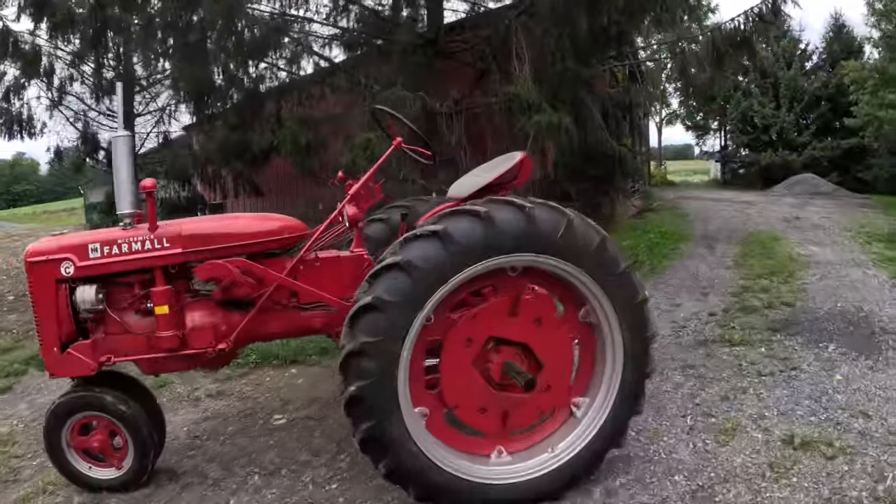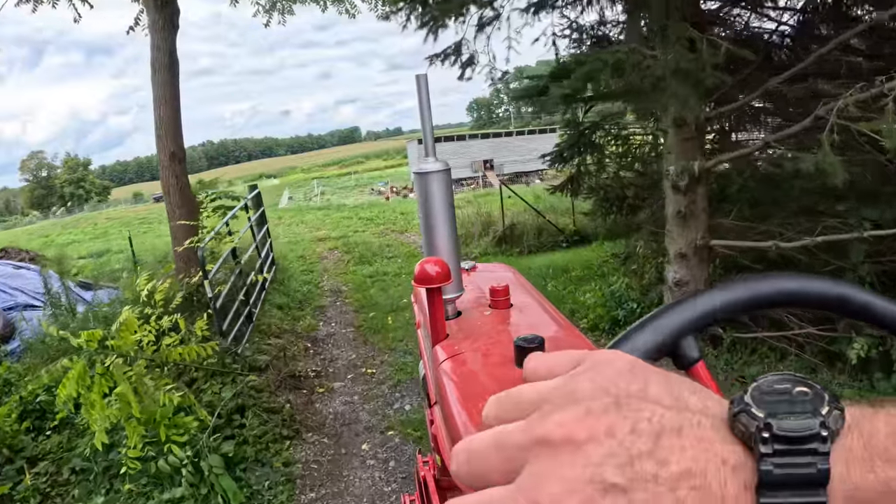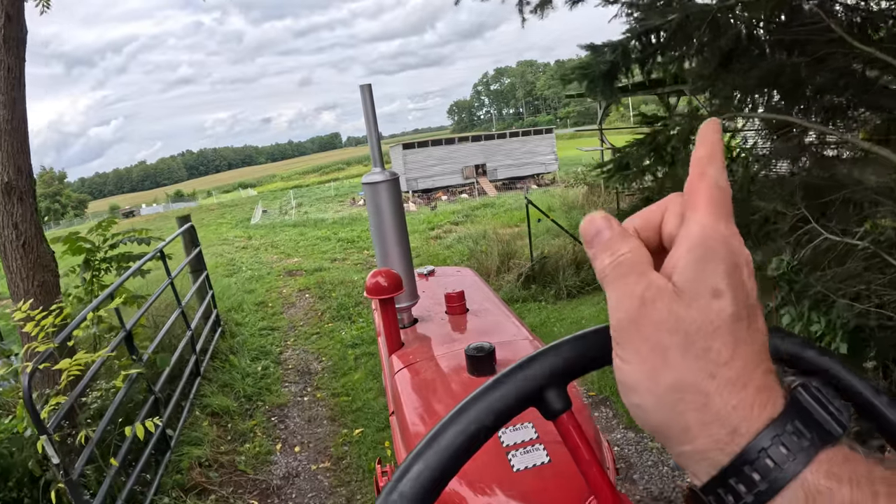We're gonna move the turkeys out today and there's quite a few steps to that job. Step one is to get the turkey ark out of the weeds. We'll go right out here to the chicken field — the turkey ark is right on your right-hand side.